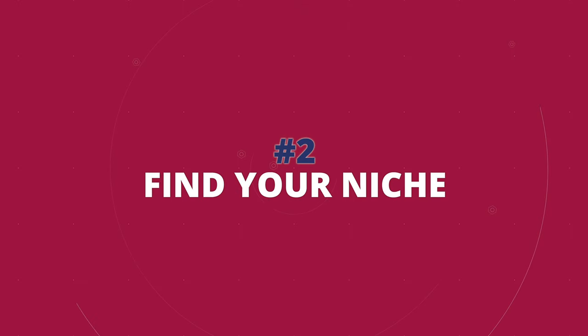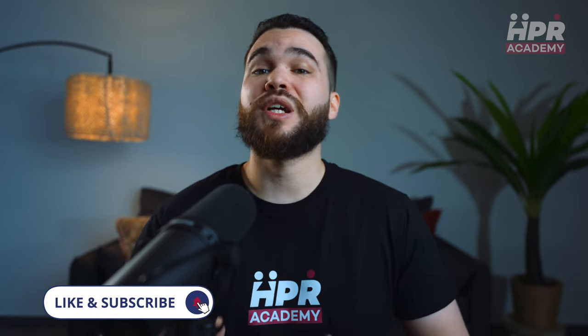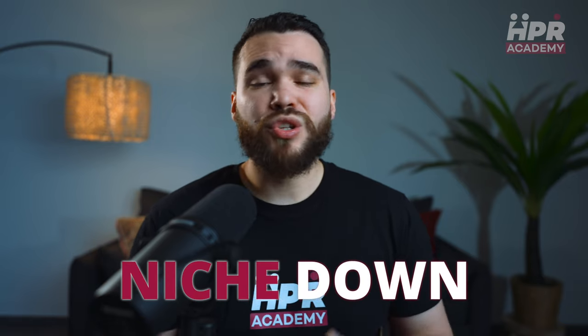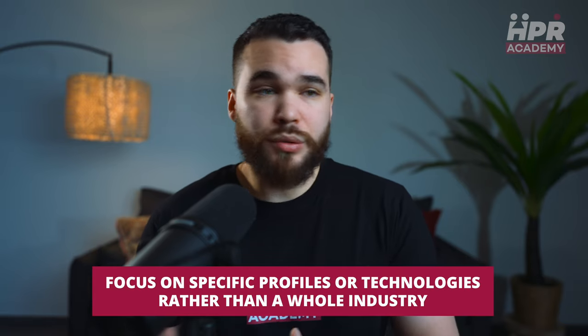The next step is to find your niche. I will make a specific video about it, otherwise this video will be too long, so make sure you subscribe so you don't miss it. For now, my advice would be to niche down. Focus on specific profiles or technologies rather than a whole industry, and start with two to three roles to keep your network focused.